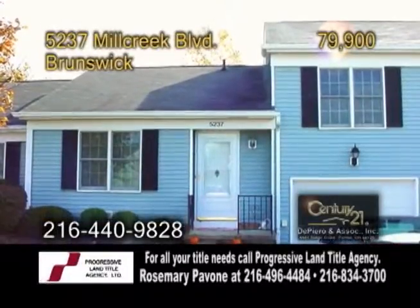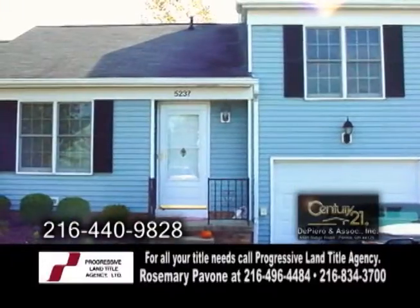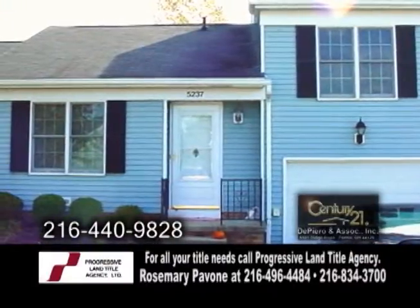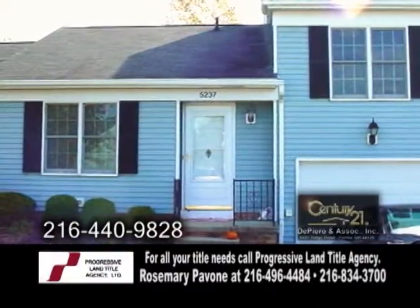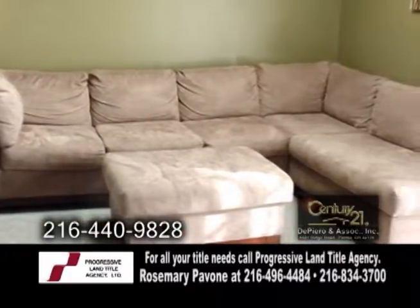A cluster home in Brunswick. This home is move-in ready and it features two bedrooms and one and a half baths. The kitchen offers ceramic flooring and a skylight. The large living room and dining area has a vaulted ceiling.